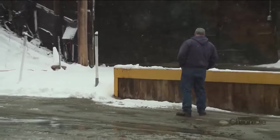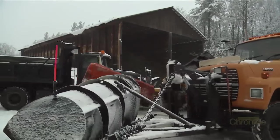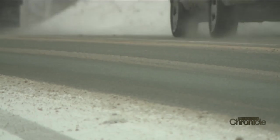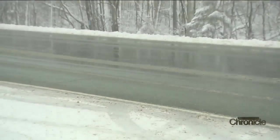Plow drivers follow specific guidelines about when to treat and when to plow. We always scrape as much as we can. The more you get off the road, the better it is. The less material you have on the road, the better the salt and sand will work for you.